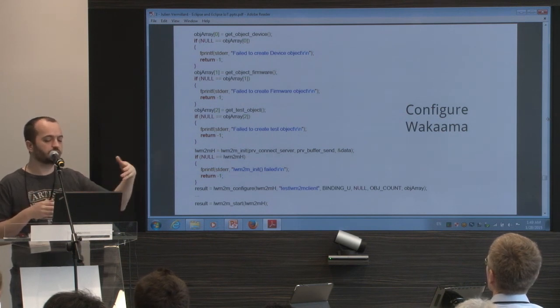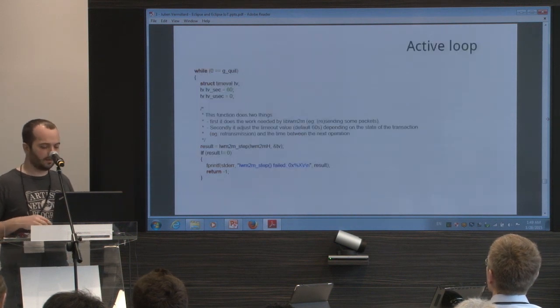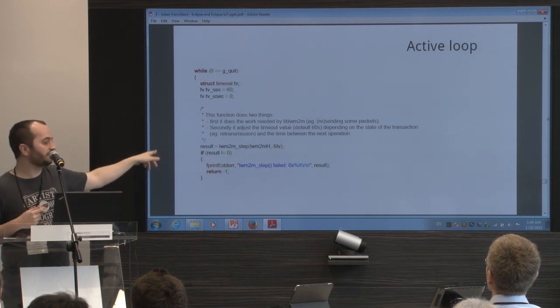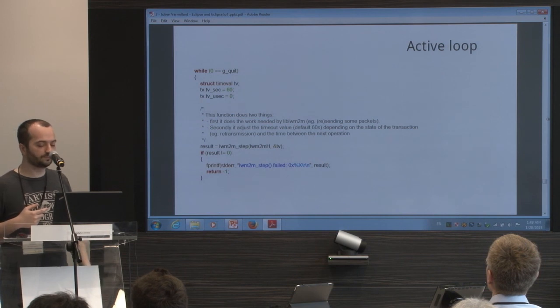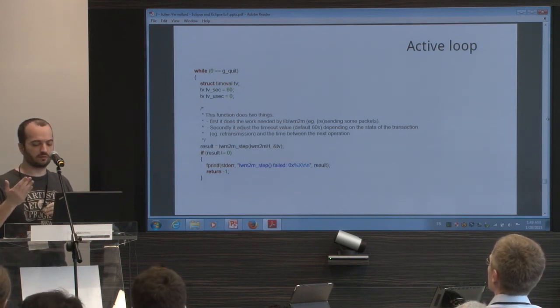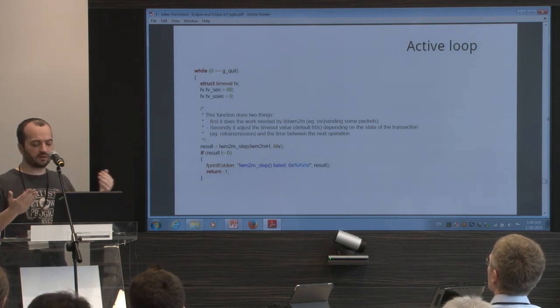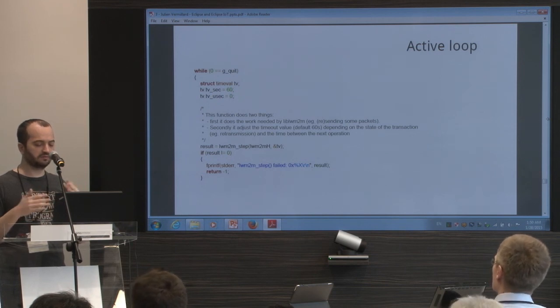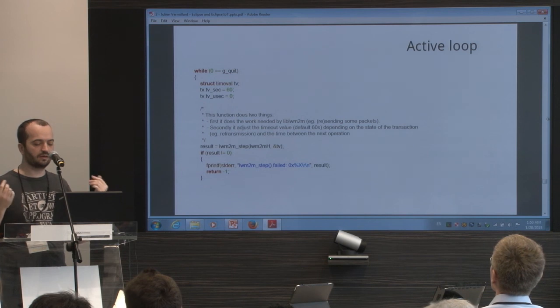When a read request comes in, the library says give me the value for this resource instance. Then you need to create an active loop — you need to call the function lwm2m_step to drive the library. Wakaama will then check: do I have a CoAP transaction? Do I need to send a CoAP retry? Or maybe I received a value and I need to finish my transaction. You just call lwm2m_step and it takes care of managing the CoAP timeouts, receiving datagrams, decoding them, and calling the right callback.